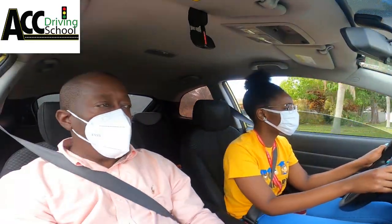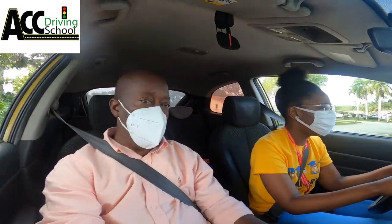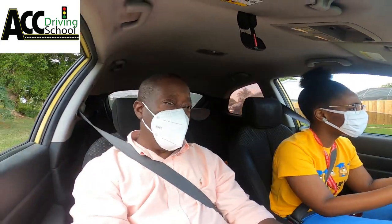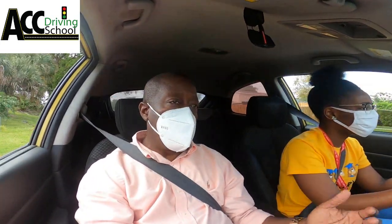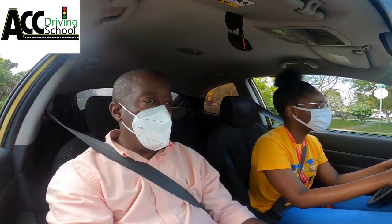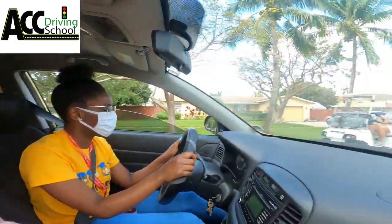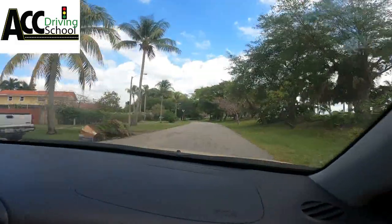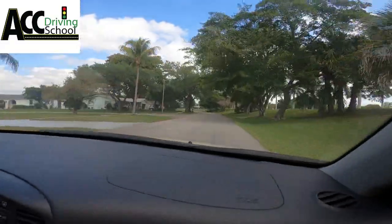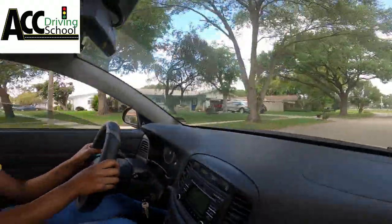He was on a walker. Whenever he was coming to the car, I had to wait for him because he was one of those independent type of people — he wanted to come out and get in the car by himself. So I just stood there by the car, waited patiently until he got in. It would take so long, but I had to be patient.